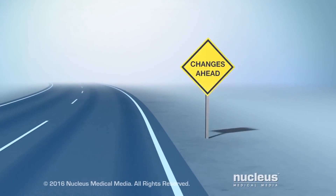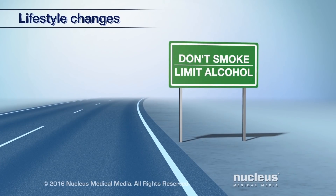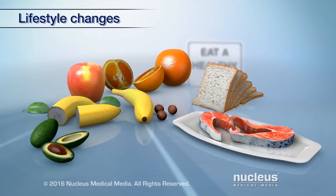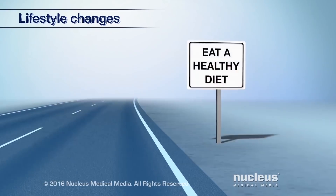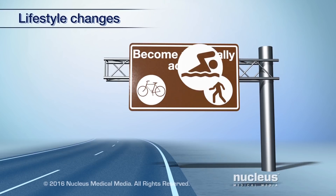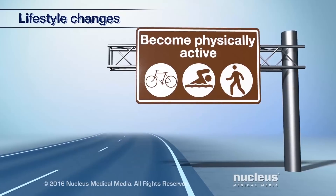You may also need to make some of the following healthy lifestyle changes. Don't smoke and limit how much alcohol you drink — both of these activities may increase your risk of cancer. Eat a healthy diet with more fruits, vegetables, and whole grains. A healthy diet may reduce the risk of your cancer coming back. Become physically active. Daily exercise and activities can help you feel better. It is important to speak with your doctor before starting an exercise plan or making lifestyle changes.